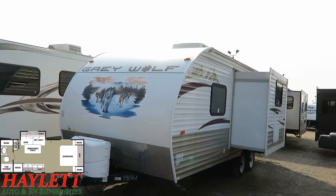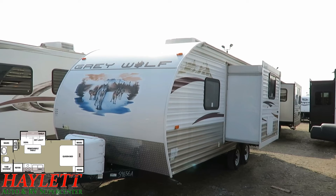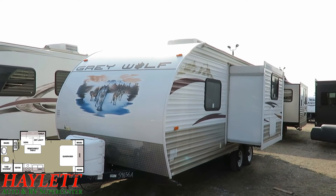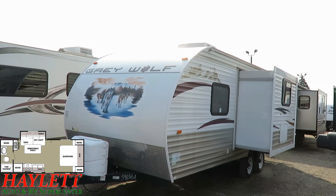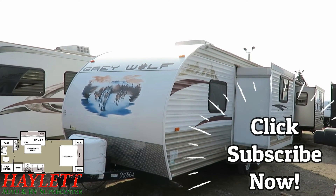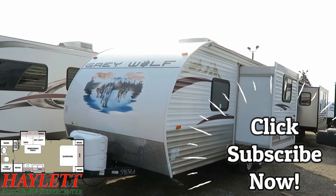Give us a call: 800-256-5196. We are Haylet RV, the largest independent RV dealer in the state of Michigan. We do hitching, parts, trades, financing, truck and trailer package deals, RV delivery, and everything in between. Take care, stay safe, have fun. Happy camping, everyone.